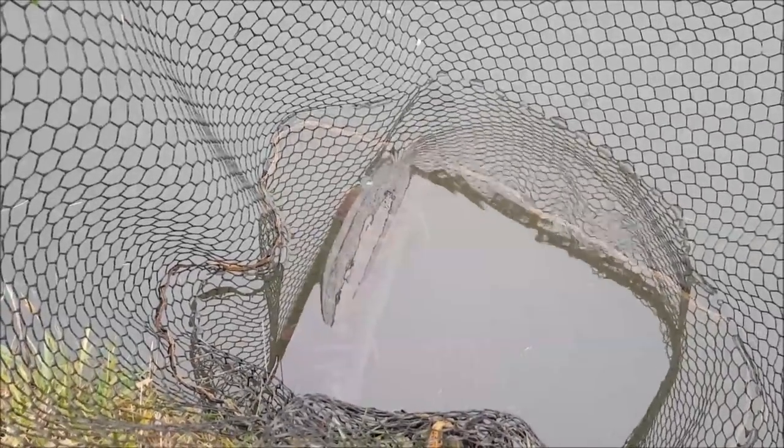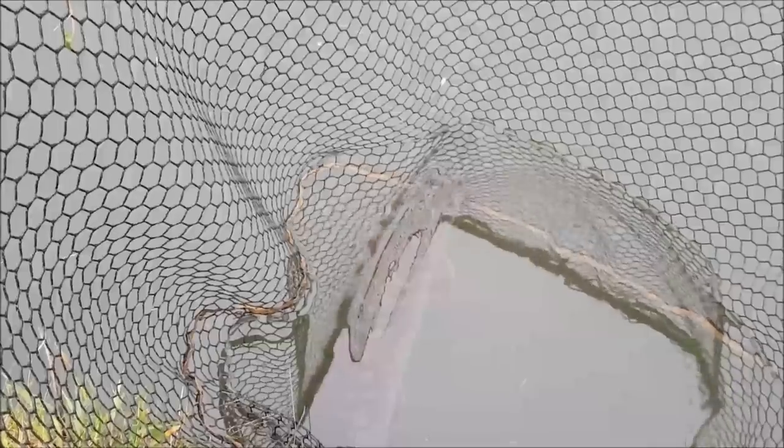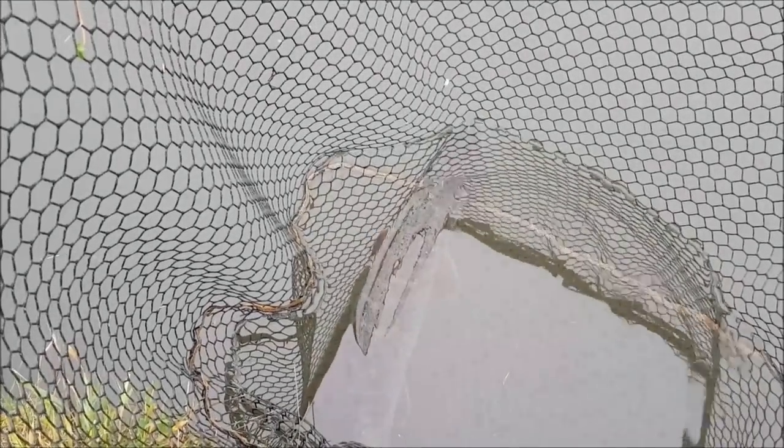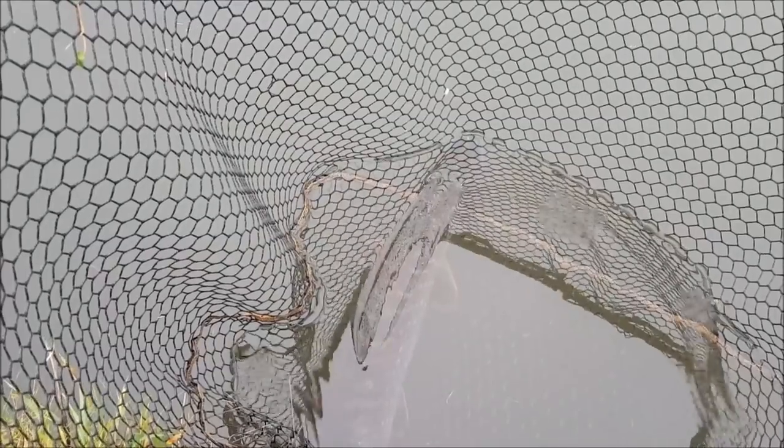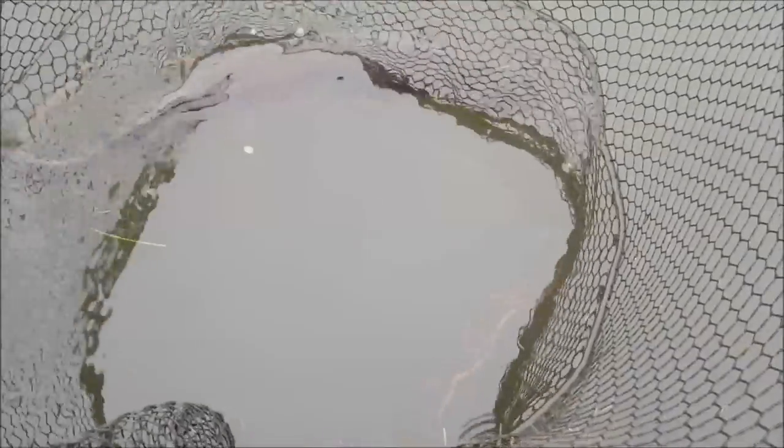There's that pike rested in the edge till it's ready to go back. I always have a set routine: catch the pike, unhook it, get it in the edge to rest, do the blogging, and then leave it in the edge as long as it takes till it's ready to go. This pike has been in the edge for about five minutes - its gills are ticking over and it's just about ready. What you're waiting for is the pike trying to get out of the net - once they're trying to get out, it's a good sign they're ready to go back.